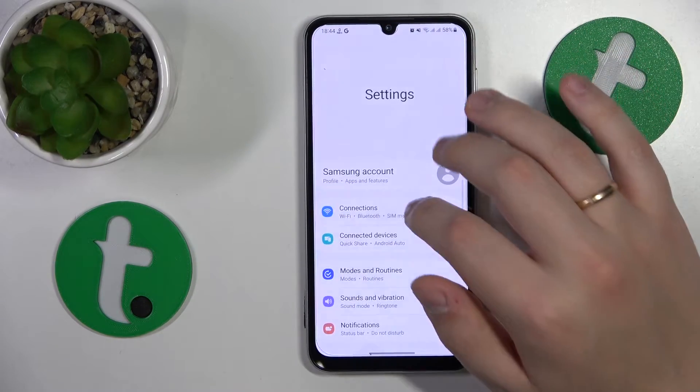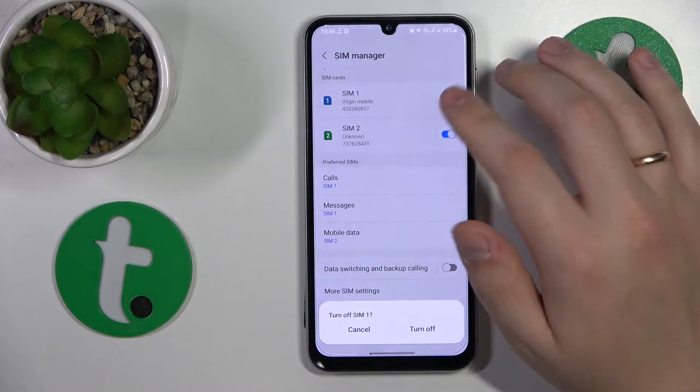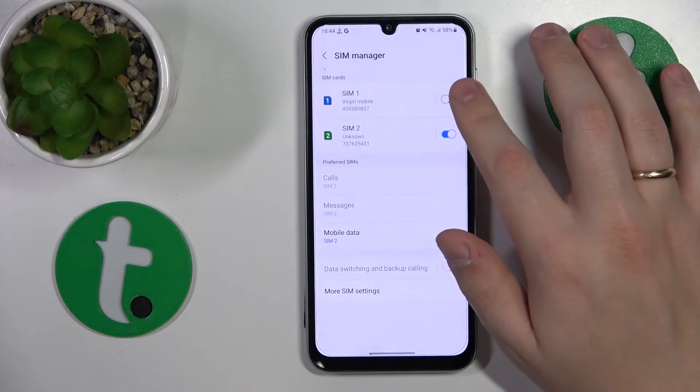On top of that, you can also go into connections again, then SIM manager, and toggle the SIM card you're having issues with off, and then put it back on.